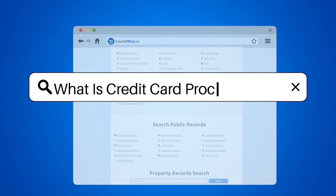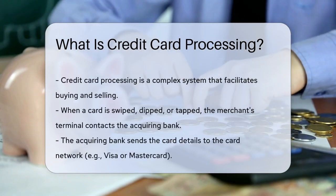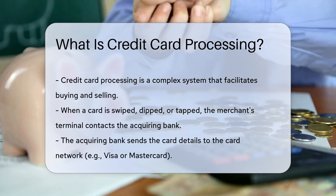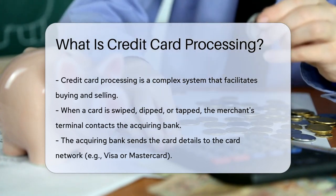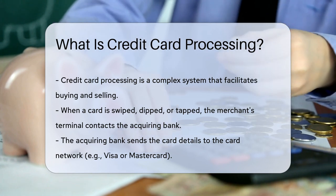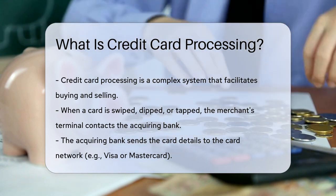What is credit card processing? Imagine you're at your favorite coffee shop. You've just ordered that perfect cup of Java. You swipe your card, and voila. But what happens behind the scenes? Credit card processing is the unsung hero here — a complex dance of technology and finance that makes buying and selling as easy as pie.